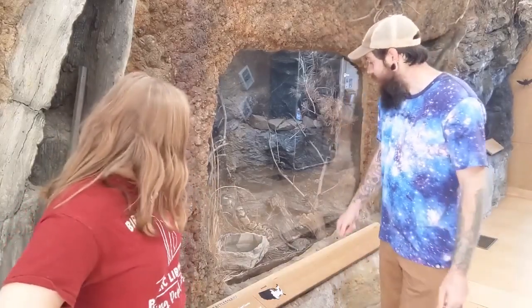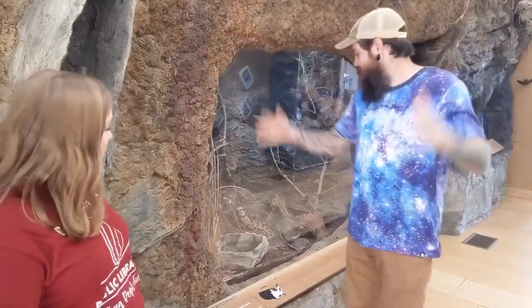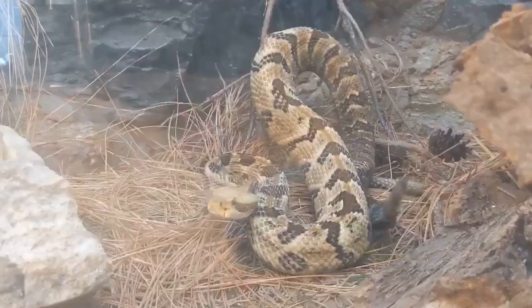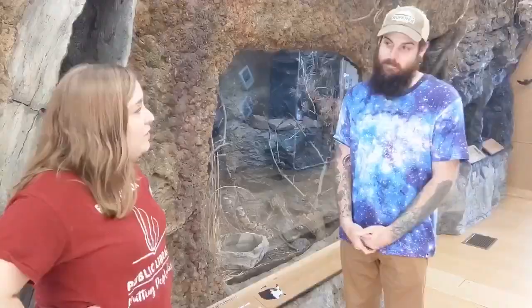A lot of people think that rattlesnakes lay eggs — a lot of people think that all snakes lay eggs. Well, guess what? That's not true. They have babies! That's crazy. Rattlesnakes have babies. They don't come out in eggs.